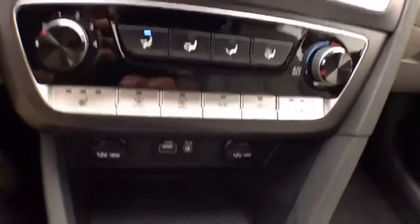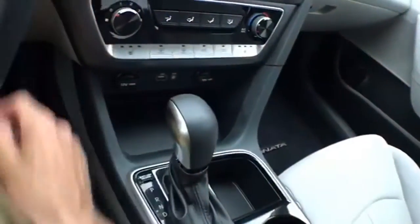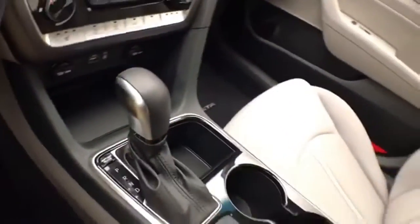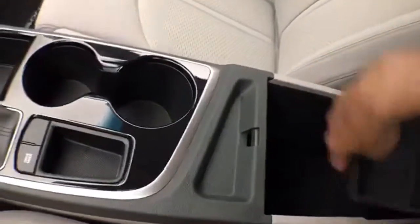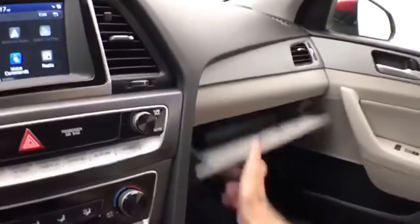Heating and air conditioning along with heated front seats. USB and auxiliary input allows you to connect media devices. Automatic transmission with manual shift capability. There's lots of storage space in the armrest and a large glove box with all the owner's materials.